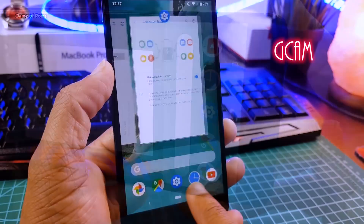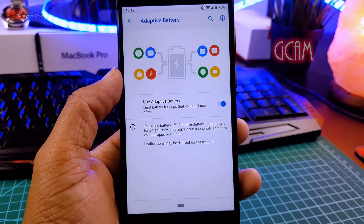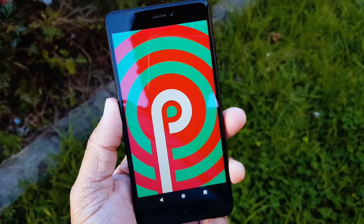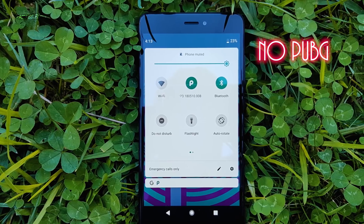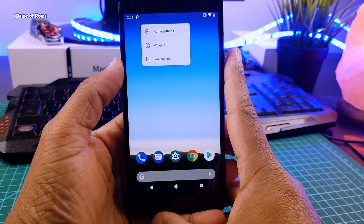Also, Gcam is working but only on selected devices — it will work on OnePlus 5T but it doesn't work on Redmi Note 4. Video recording doesn't work if you try to shoot 4K videos. And if you are a huge fan of PUBG, then stay away from this ROM, because you can't play PUBG smoothly. It will lag and also randomly reboot multiple times.